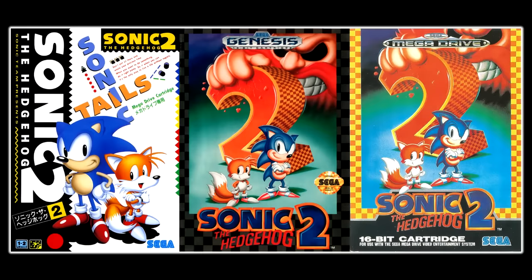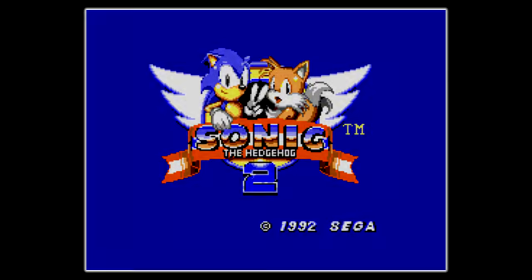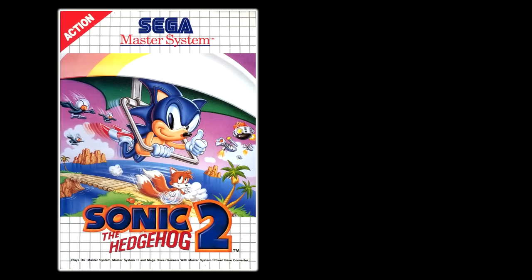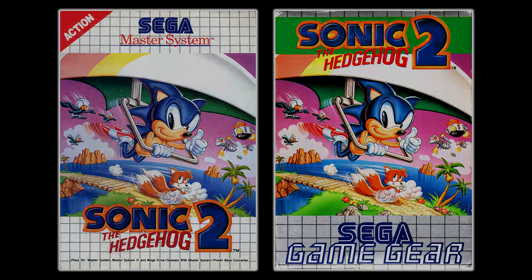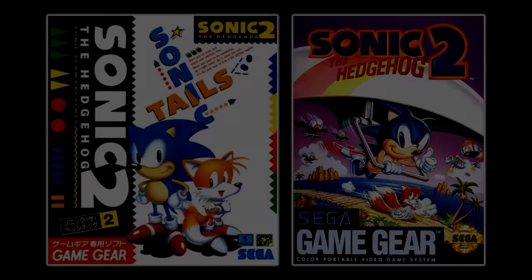The first release of the game was of course the Genesis and Mega Drive release — well, technically not. The first version of Sonic 2 to be released was actually the 8-bit version. The Master System version first came out in Europe on October 16th, 1992, and the Game Gear version came out there on October 29th. The rest of the world got them throughout November. However, this video is focusing on the 16-bit version.